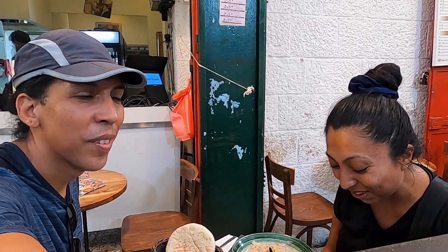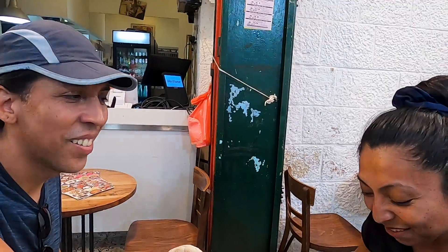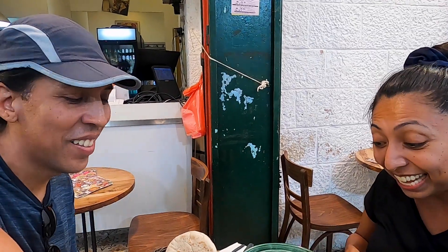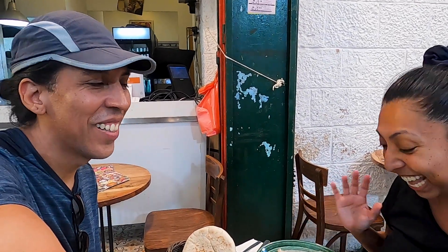We are here at a Lebanese restaurant in the market, about to feast. We're going to sample a little bit of everything. We started with some hummus — and what's so cool about Levantine cuisine is that they actually add cucumber to it, which is totally different and amazing. We also got some awesome hummus, vermicelli fries, and eggs. We are going to really enjoy this meal. We're so excited — let's eat.